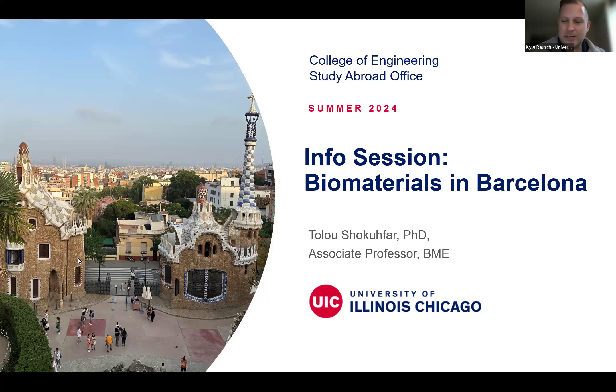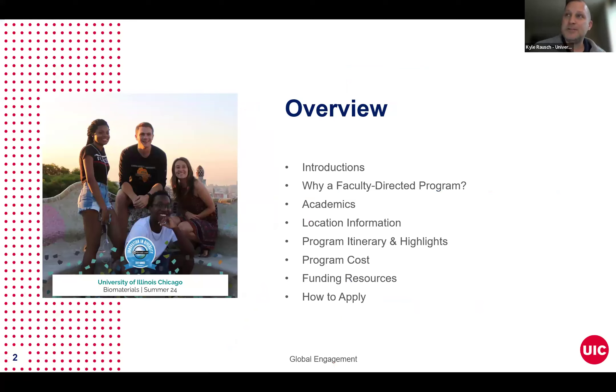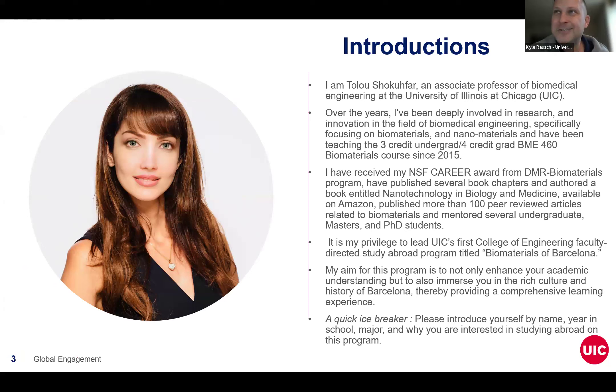Dr. Shokofar and I are going to trade off. We'll both be presenting some information about this program, and we thank you for taking time today to learn about it. We'll start with introductions, then discuss what a faculty-directed program is and its benefits. Then we'll go into detail about the course, some information about Barcelona, highlights of the itinerary, and then cost and funding resources available to you. We'll close with how you can apply.